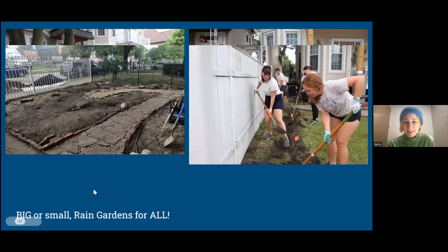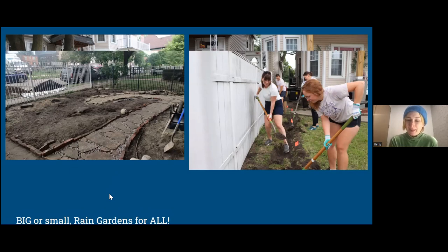I also got some rocks on Craigslist that we could include in the design — you can always get creative and add extra stuff. Craigslist always has free stuff if you're willing to go pick it up. We had friends and neighbors come help us dig, and we got both gardens done within the three hours, which I think is really impressive.